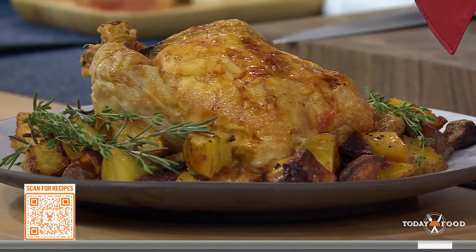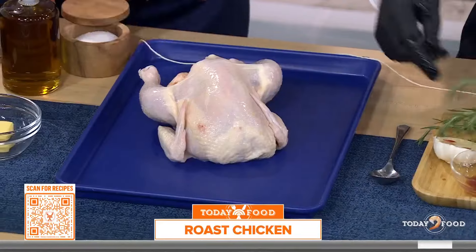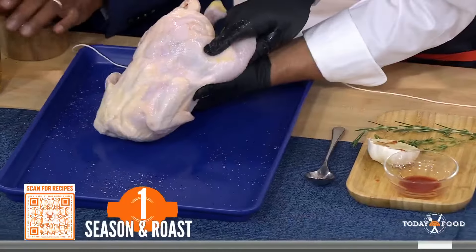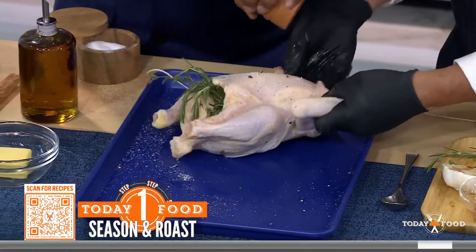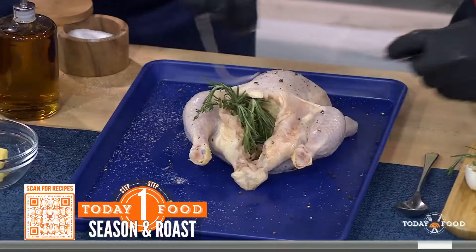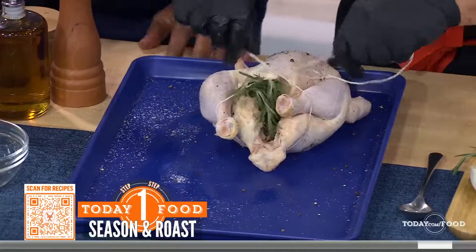We're going to put some chicken liver inside, and some garlic. Salt and pepper on top. A lot of people think that French cooking is very complicated, but you say less is more. Less is more — this is just two ingredients. Potato on.